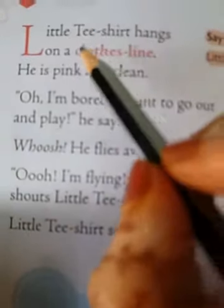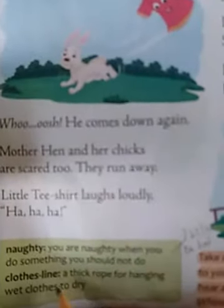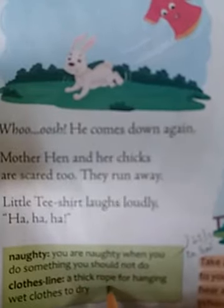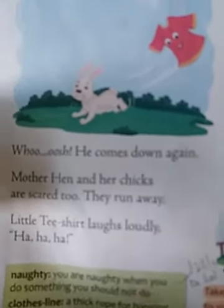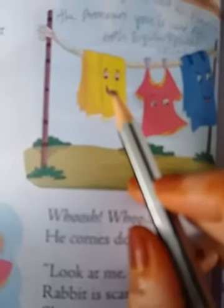So here, as you can see, there are little t-shirts. Now we will be discussing about the t-shirt. A little t-shirt hangs on a clothes line. Here, clothes line is nothing but a thick rope for hanging wet clothes to dry. As you can see, this is a clothes line where you will hang the clothes.